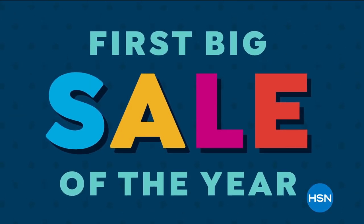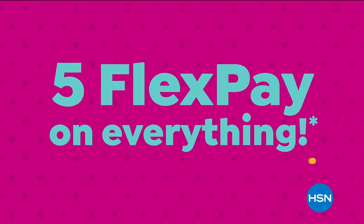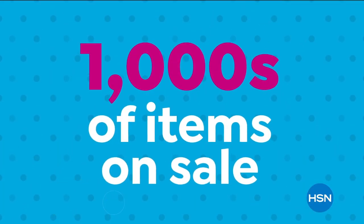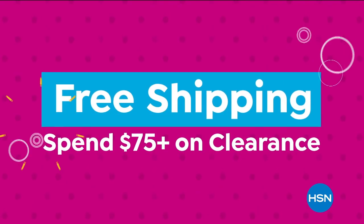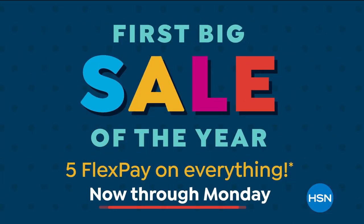HSN's first big sale of the year is here and the deals start now. Enjoy five flex pay on everything and low sale prices on thousands of your favorite items, plus free shipping when you spend $75 on clearance. HSN's first big sale of the year, now through Monday.